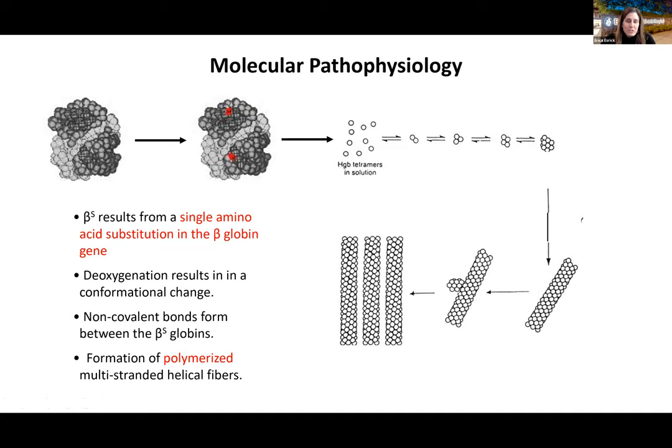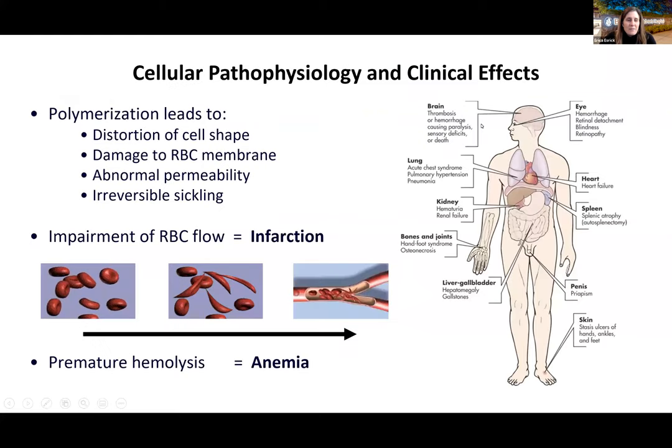Sickle cell disease results from a single amino acid substitution in the beta globin gene. Deoxygenation causes a conformational change allowing bonds to form between sickle beta globins, resulting in polymerized fibers. This polymerization within red blood cells leads to distortion of cell shape, damage to the red cell membrane, abnormal permeability, and irreversible sickling — ultimately causing infarction and anemia. Nearly every part of the body can suffer the effects of sickle cell disease.